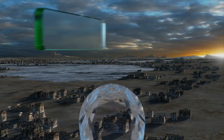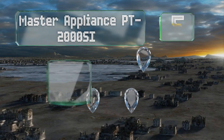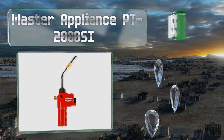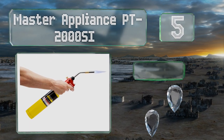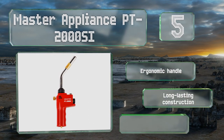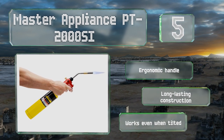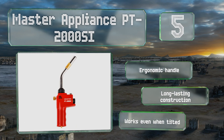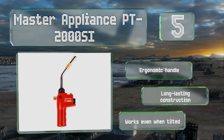Halfway up our list at number five, whether using MAP gas or less expensive propane, the Master Appliance PT2000SI burns cleanly and consistently at 3500 degrees Fahrenheit or hotter. A knurled brass knob provides fine flame size adjustments and the trigger can be locked in the on or off positions. It's equipped with an ergonomic handle and long-lasting construction, and it maintains its output even when tilted.